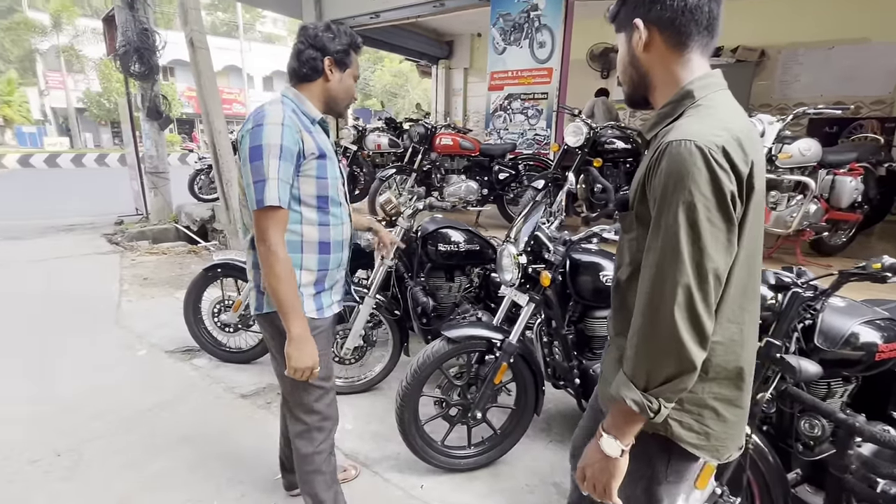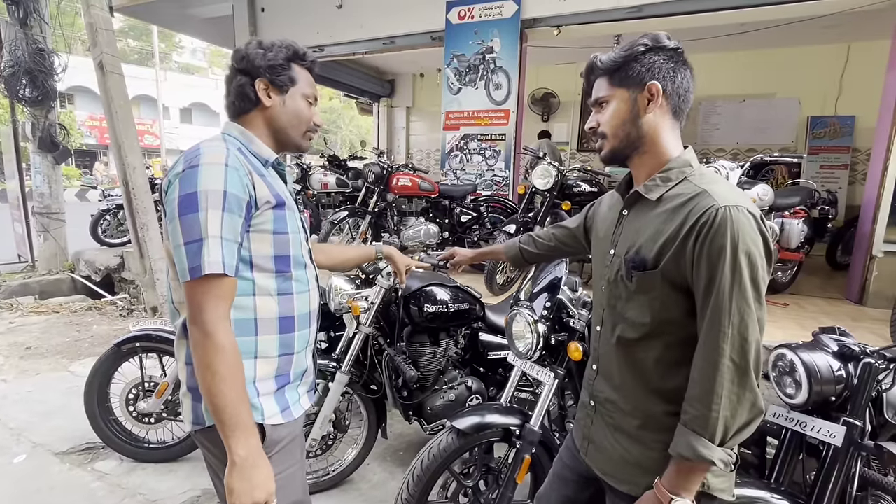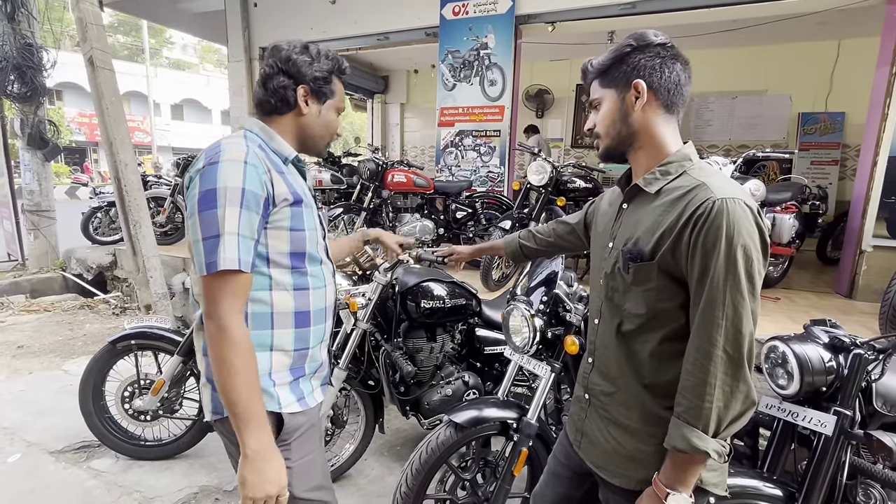It's the first version, sir. Thunderbird is the 350. This is the 2019 model — you have 1,00,000. This is the same version.